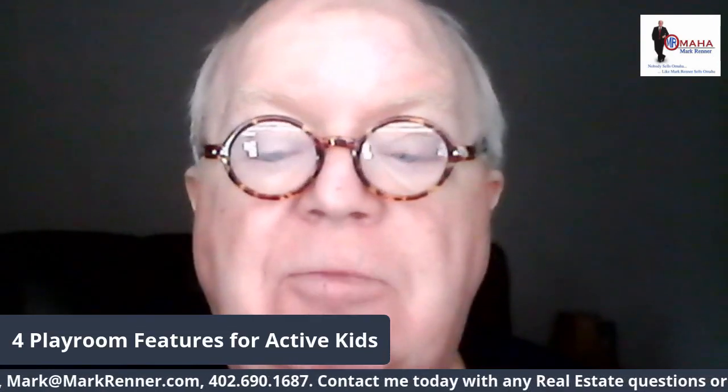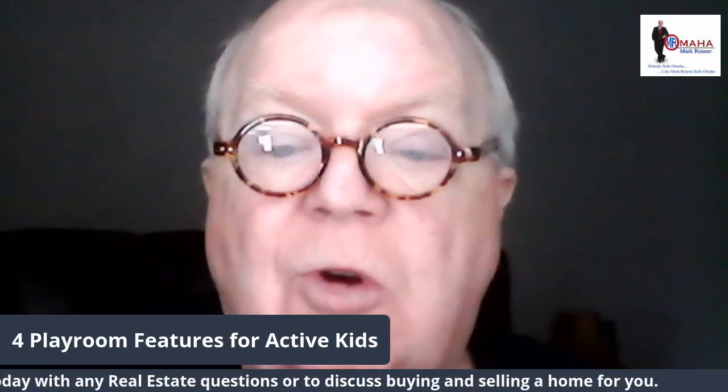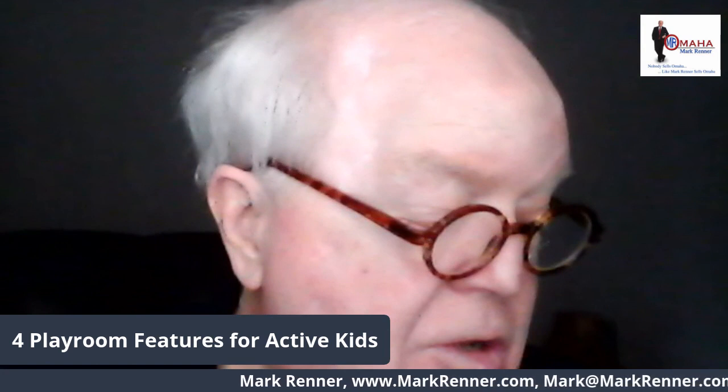Hi, I'm Mark Renner from Berkshire Hathaway Ambassador Real Estate. I've been voted the outstanding agent in Omaha twice and I'm known as Mr. Omaha — that's my logo in the upper corner of your screen. So let's take a look at a video that'll help you get some ideas about four playroom features for active kids.